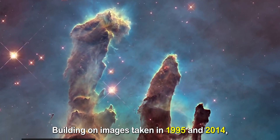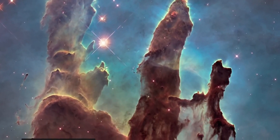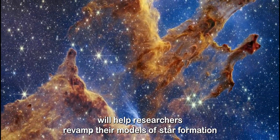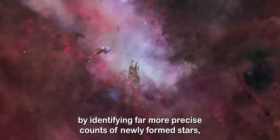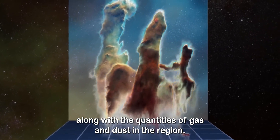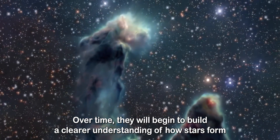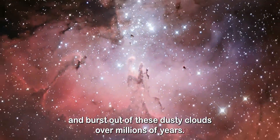Building on images taken in 1995 and 2014, Webb's new view of the Pillars of Creation will help researchers revamp their models of star formation by identifying far more precise counts of newly formed stars, along with the quantities of gas and dust in the region. Over time, they will begin to build a clearer understanding of how stars form and burst out of these dusty clouds over millions of years.